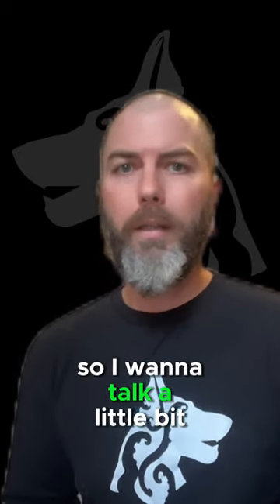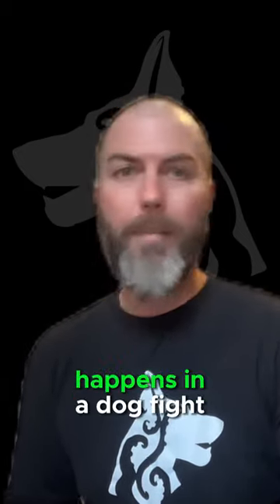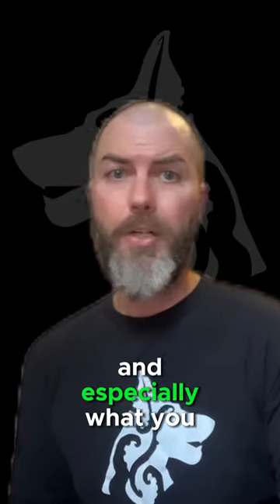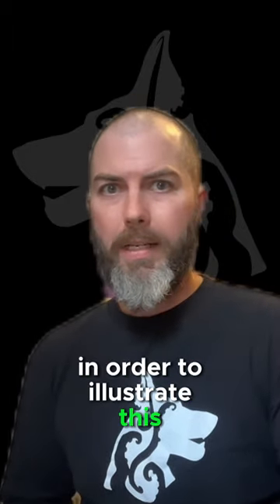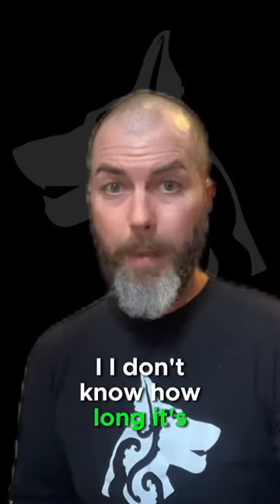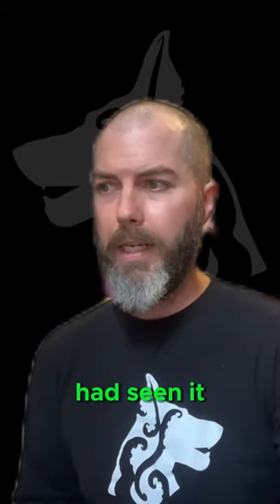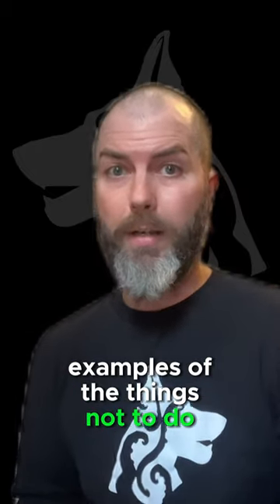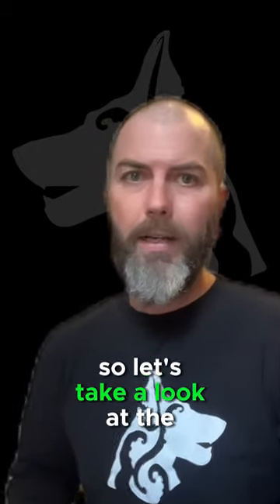So I want to talk a little bit about what happens in a dog fight, what you should be doing, and especially what you should not be doing. In order to illustrate this, I found a pretty good video online. I don't know how long it's been up for, but it was the first time I had seen it and it gives some really good examples of the things not to do. So let's take a look at the video.